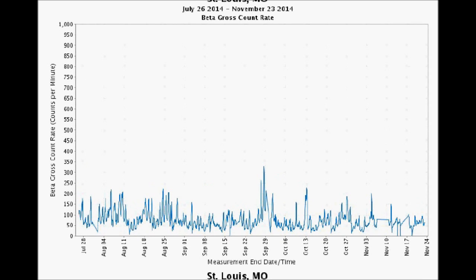St. Louis, Missouri tested about 235 counts per minute on October 14th — the highest in the period — though we've gotten reports of high readings from NETC. I'm not quite sure exactly what they were reading, but I do know what the U.S. EPA is reading. They're reading air.